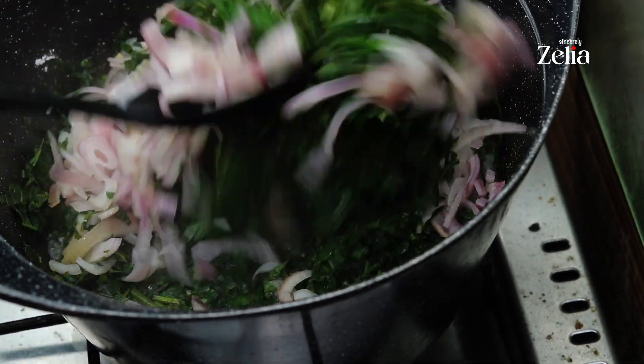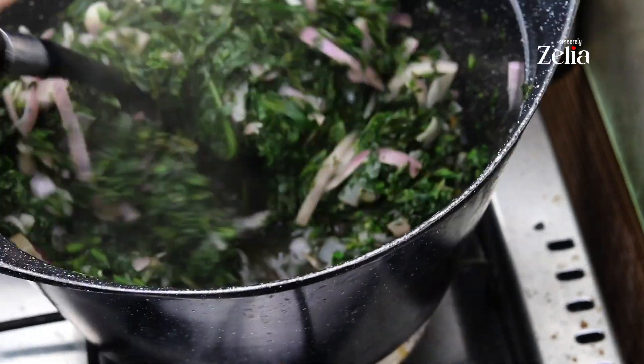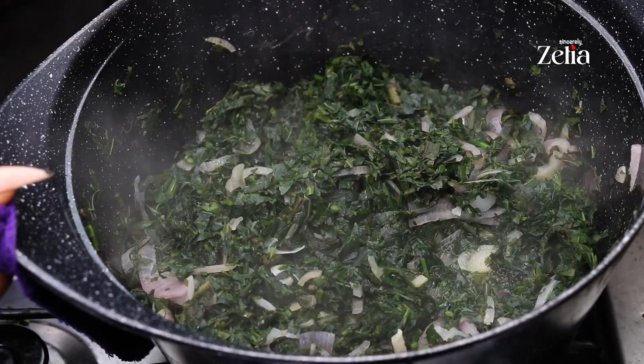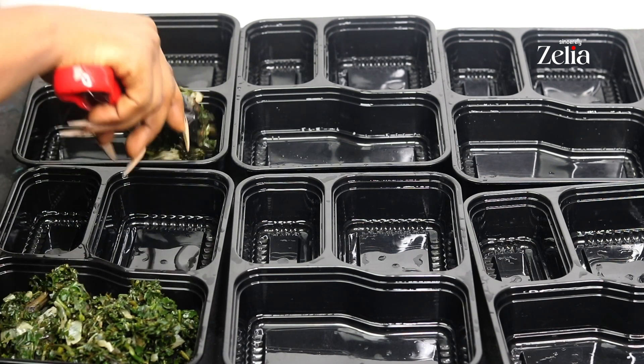Then stir, sprinkle in a bit more salt, and cover it some more so it can cook properly. When your vegetable is ready, take it out of the fire and drain out the excess water.